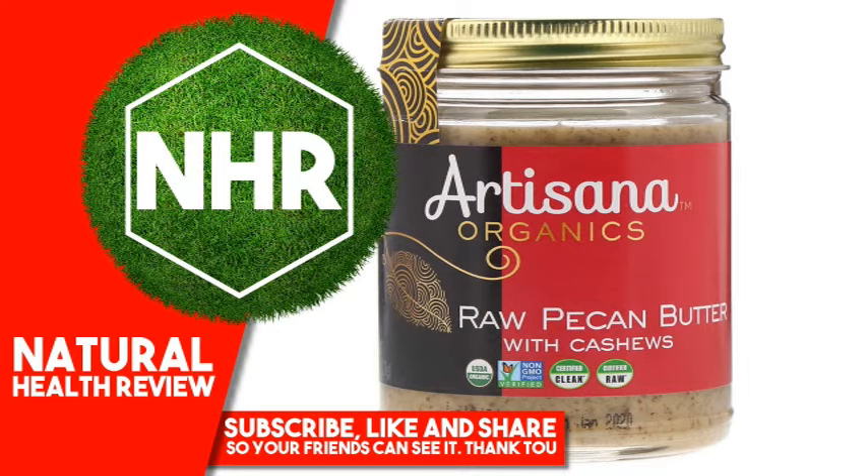Artesana Organics Raw Pecan Butter, 8 oz, 227 g.